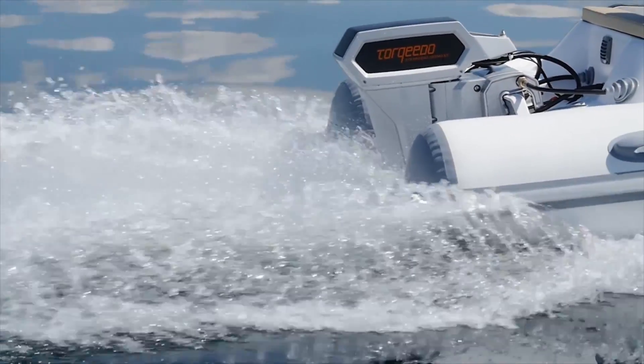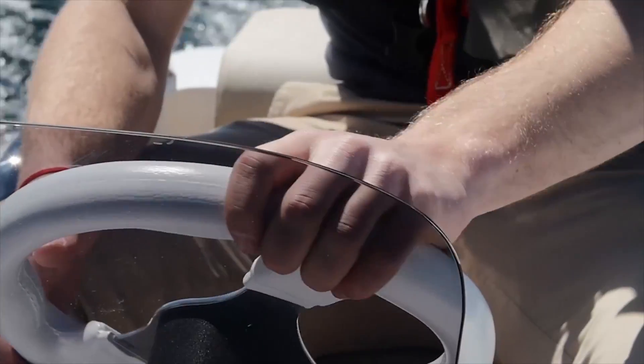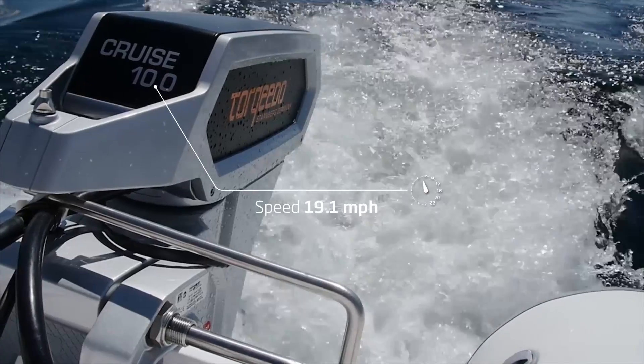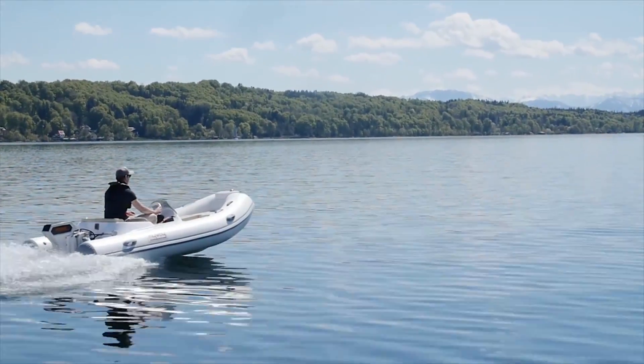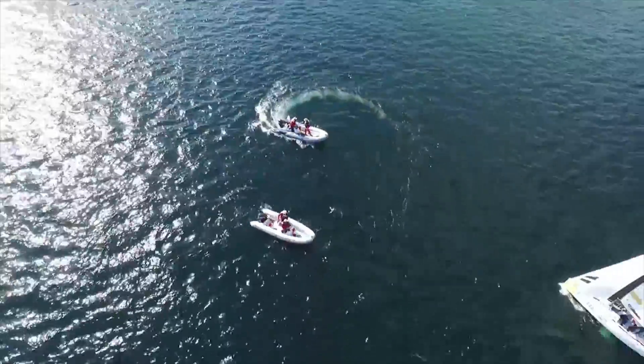The sound of wind and the splashing of your wake — that's all you'll hear with Torquido's new Cruze 10.0 electric motor. This motor easily reaches top speeds of 21 miles per hour. It recently debuted at the opening regatta of Segel Bundesliga, the German first division of sailing, and is drawing attention from around the world.